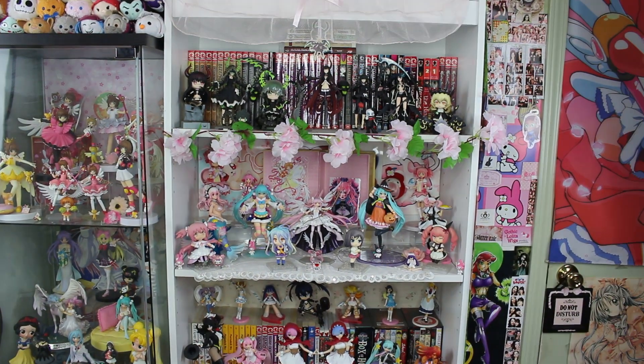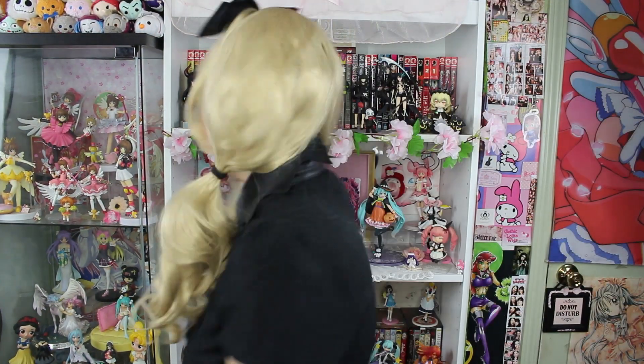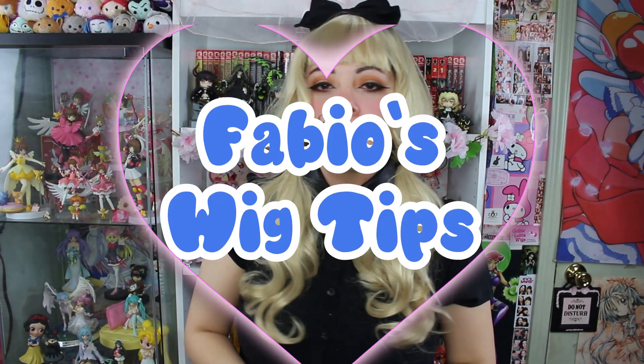Next up, we have some wig tips. Welcome everyone — this is Fabio with the wig tips. Fabio's wig tips! So I've had hundreds of wigs and this is one of my secrets. You see this right here? This is the main intel detangler — it is actually a silicone detangler. Every single time I buy a new wig, I get it out and I spray it, spray it, spray it. This makes the wigs a little more slippery, making them harder to tangle. Warning: if you get this on the floor, the floor gets really slippery — you might fall and die. Be careful.